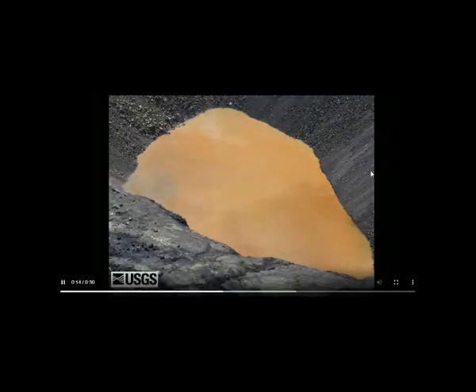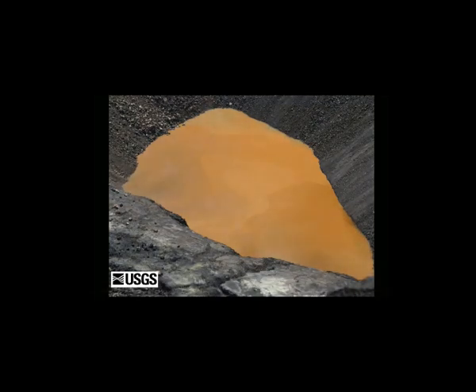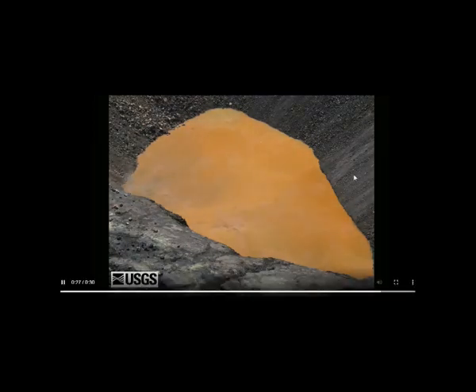The USGS Volcano Observatory time-lapse video at Kilauea Summit covers about 30 minutes and shows the dynamic nature of the water lake in Halimaumau Crater. Steam from the hot water surface appears to show circulation in the lake. A lot of steam coming off — the lake is much bigger than when it started about a year ago.